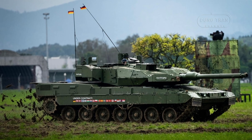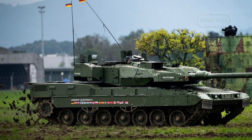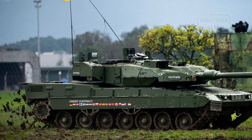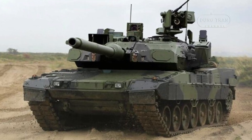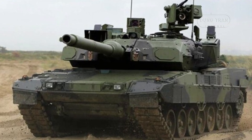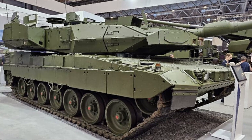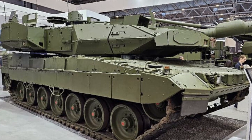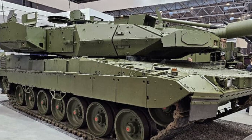The new L55 gun can fire a variety of munitions, including the highly versatile DM11, which can be programmed to detonate at specific points during its trajectory, making it effective in a variety of combat scenarios. The tank also features a significantly upgraded armor package, including multi-layer armor and additional protection against mines, ensuring superior survivability on the battlefield. Furthermore, the Stridsfordon 123B integrates an advanced version of the Trophy active protection system, further improving its defense against incoming threats like anti-tank missiles and rocket-propelled grenades.